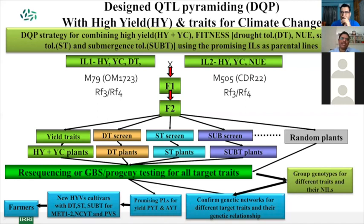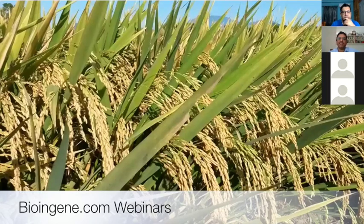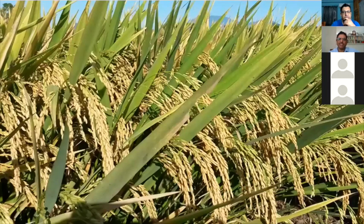Based on this, we can create the best materials that can be released as inbreds or used in the hybrid breeding program. Some of the design QTL pyramiding lines were much stronger and higher yielding than parental lines developed through the regular introgression breeding approach. Design QTL pyramiding gave better yields under irrigated conditions, reaching something like 10.4 tons. It's really a wonderful sight to see these materials in the field.